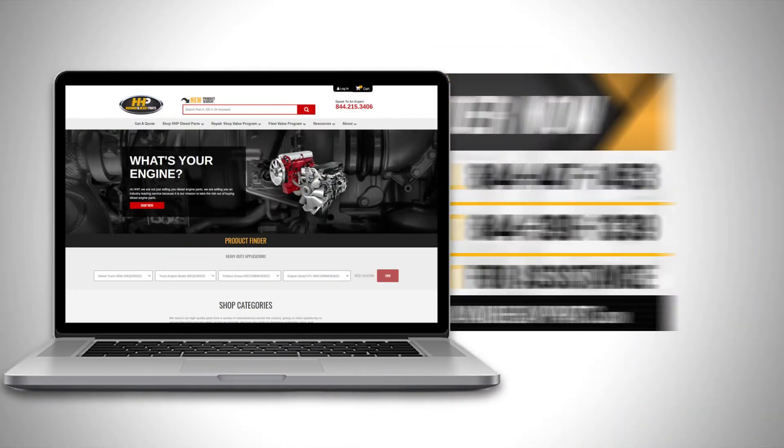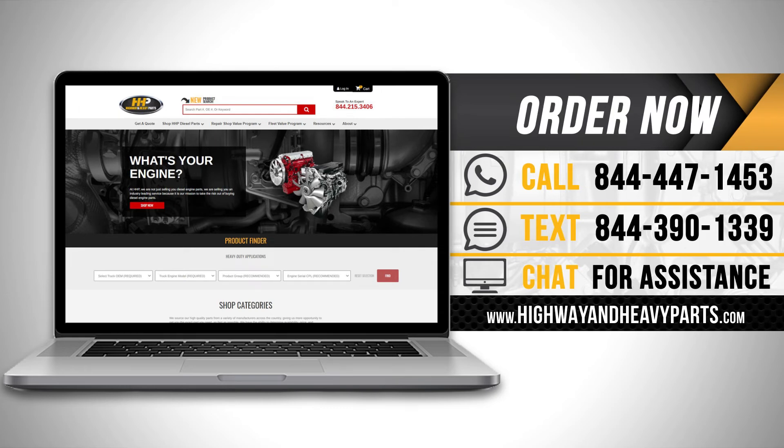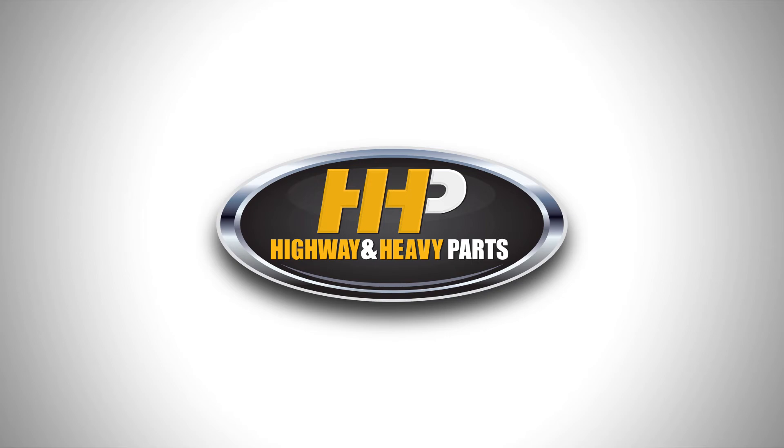Order now by calling 844-447-1453, or visit us online at highwayandheavyparts.com. From diagnosis through delivery, we're Highway and Heavy Parts.